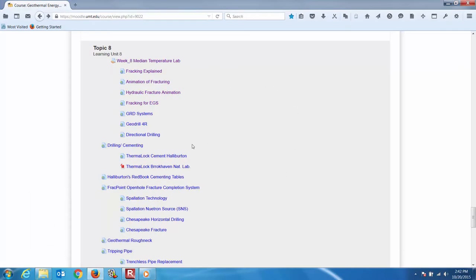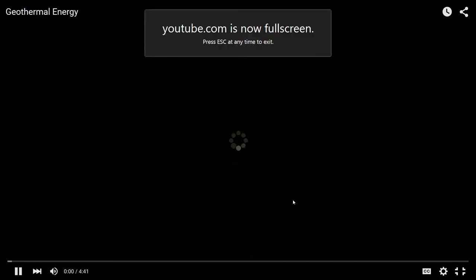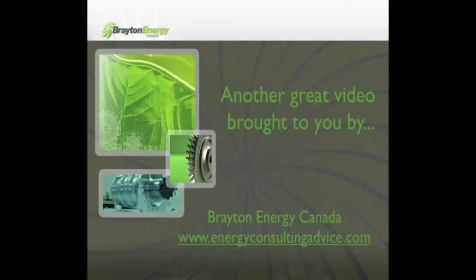You notice here in your course the GRD systems. Here's another great video brought to you by Brayton Energy Canada. For more information please visit www.energyconsultingadvice.com. Thanks for watching and enjoy the video.